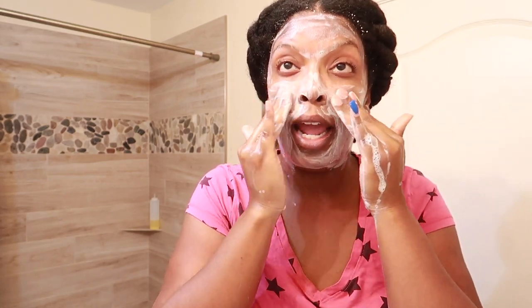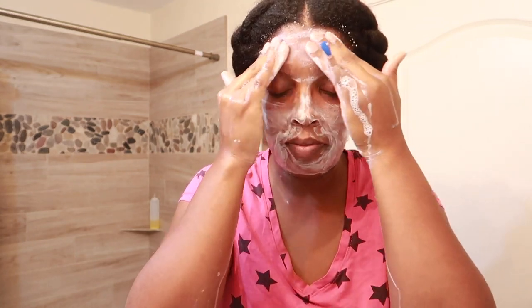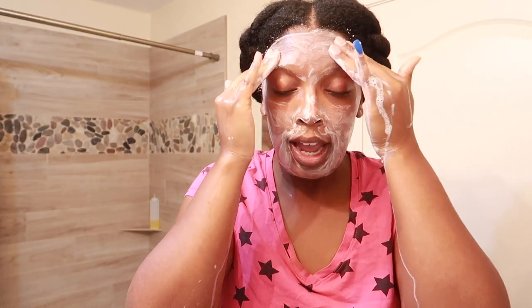With this step I use a toner — I allow my face to air dry some. At night is when I exfoliate. I like to use my serums and sometimes the toner in between serums.